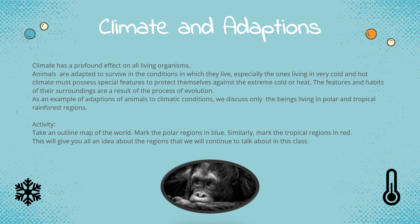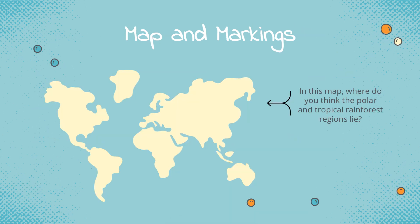Here's an activity for you all. Take an outline map of the world and mark the polar regions in blue. Similarly, mark the tropical regions in red. This will give you an idea about the regions that we will continue to talk about in this class. In this map, where do you think the polar and tropical rainforest regions lie?